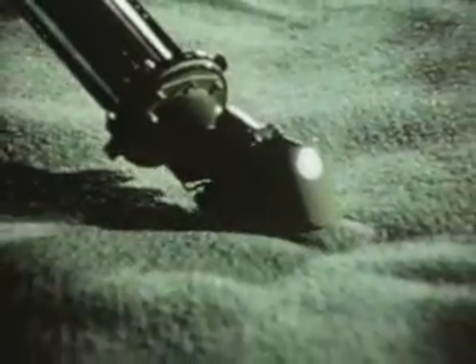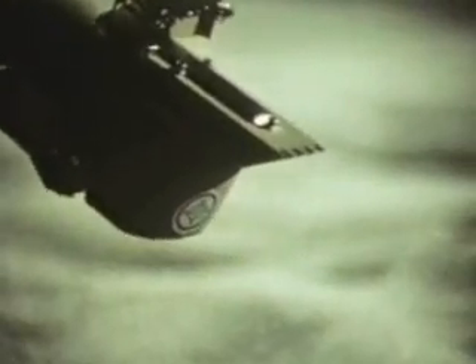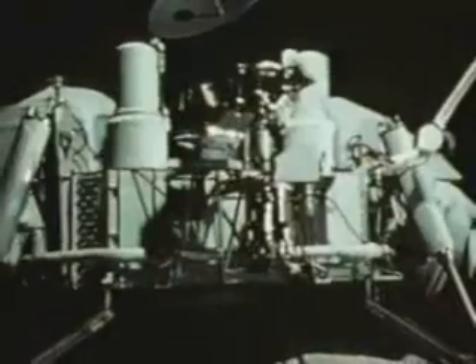Viking's mechanical arm pulls in a scoopful of Martian soil and drops it into a one-cubic-foot box that's really three completely automated testing laboratories. It is here that the possibilities for or against the presence of life will be determined.